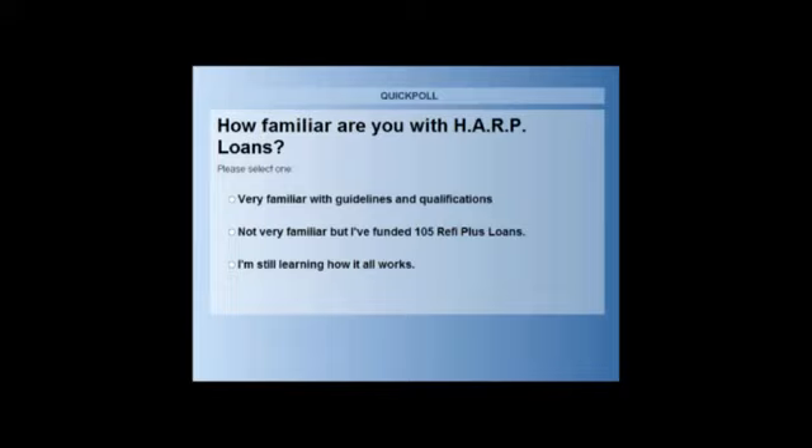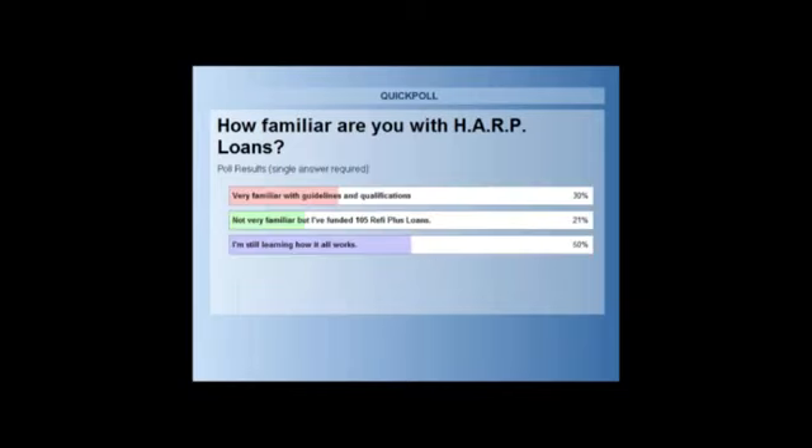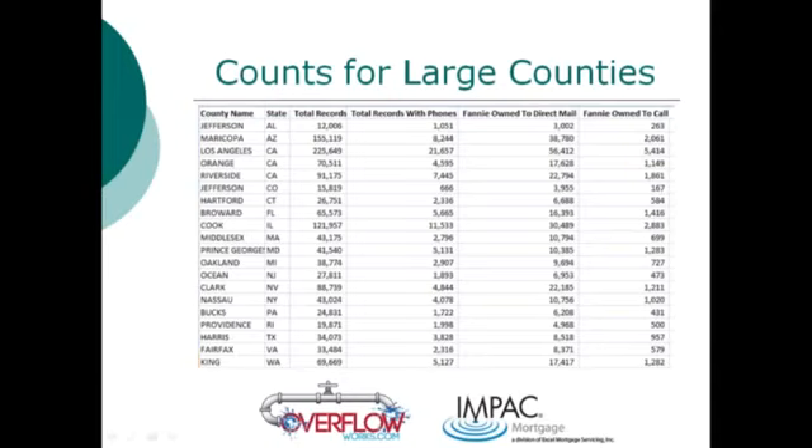I'm going to close up this poll. We have two major groups on this call — those already engaged in doing HARP loans and looking for marketing strategies, and those who are interested and want the marketing strategies and understanding of how it all works. Poll results show 30% of attendees are very familiar with the guidelines, but quite a few are not completely familiar. So we'll tailor responses to the wide variety of audience members. Let's talk about data counts for large counties — there's quite a bit of data out there, but Jeff, what do we have in terms of opportunity and window?